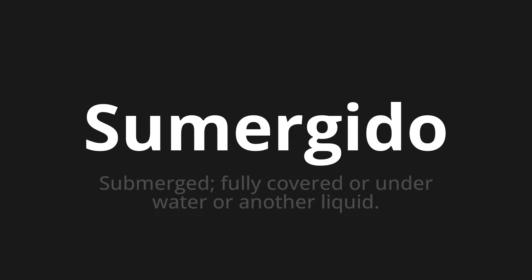Sumergido. Which means? Submerged — fully covered or underwater or in another liquid.